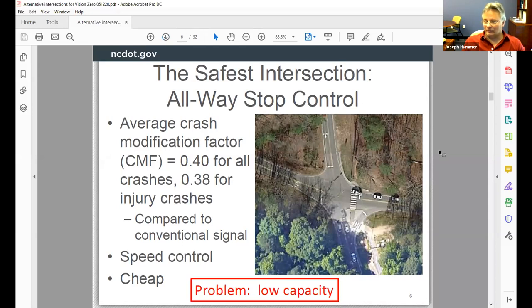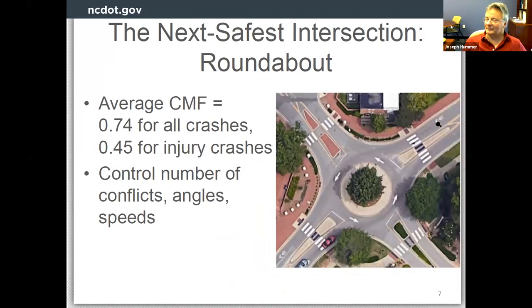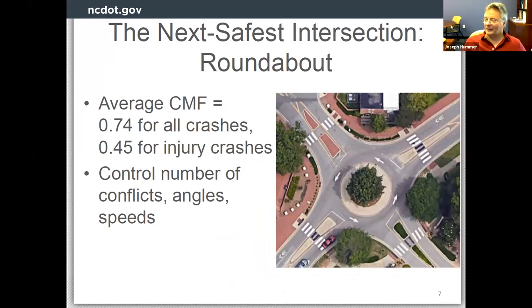All-way stops are wonderful and cheap. The main benefit is speed control — most vehicles do stop when presented with a stop sign. Wish we could put all-way stops everywhere to solve intersection safety problems, but there's a problem: all-way stops have low capacity. They only really fit at junctions of two two-lane roadways with low volume. That is a serious limitation. We should put all-way stops everywhere we can — the world would be a better place.